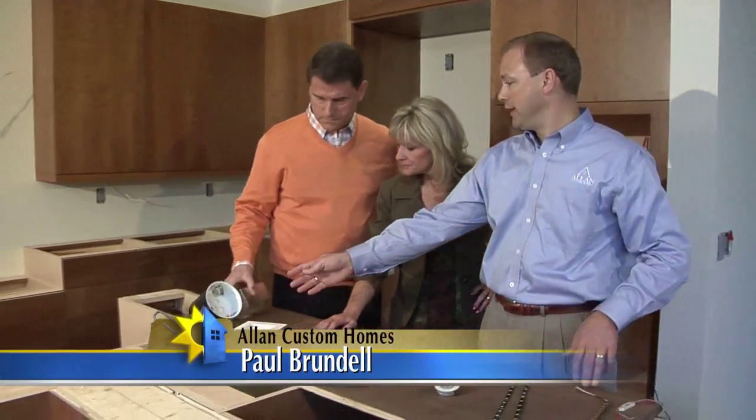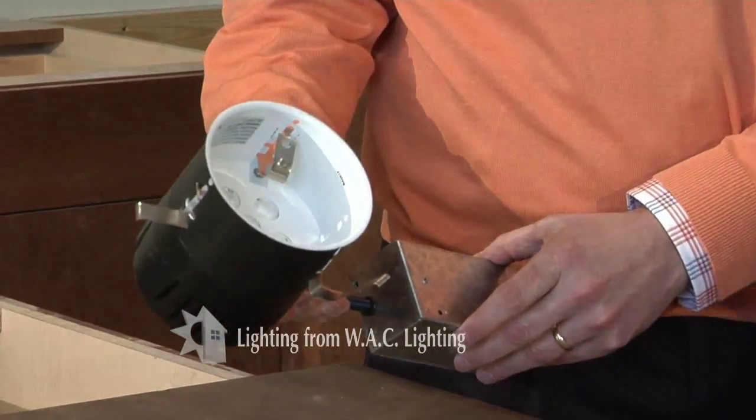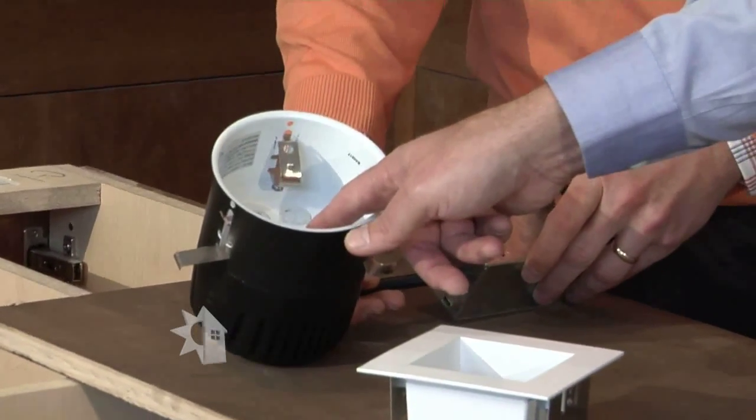What we have before us is actually a range of different LED lighting products that this particular client has selected to go into their home. What we have down on the end here is a LED can light, much like what we're used to where you screw in a bulb. In this case, the bulbs are already self-contained in the unit. These individual spheres or circles are the actual light bulbs or LEDs, all contained within that module.